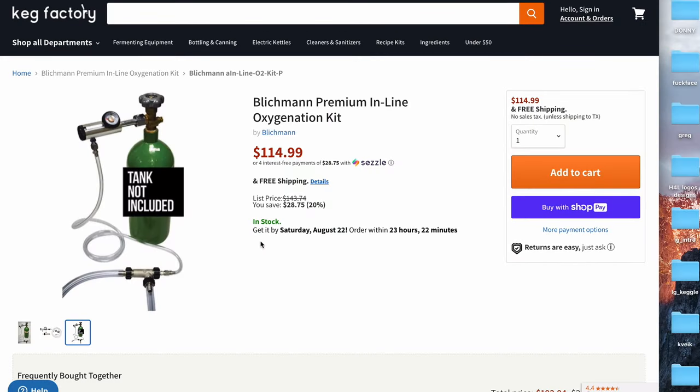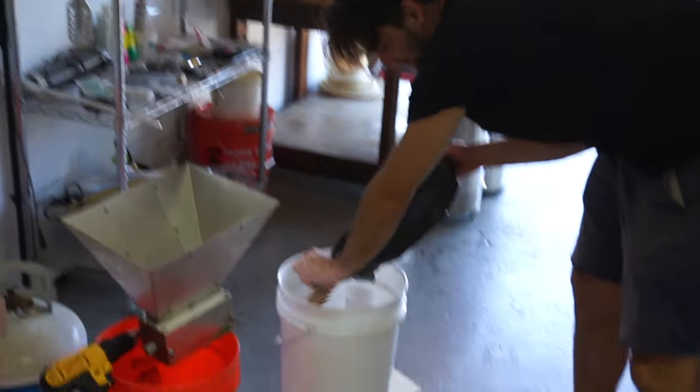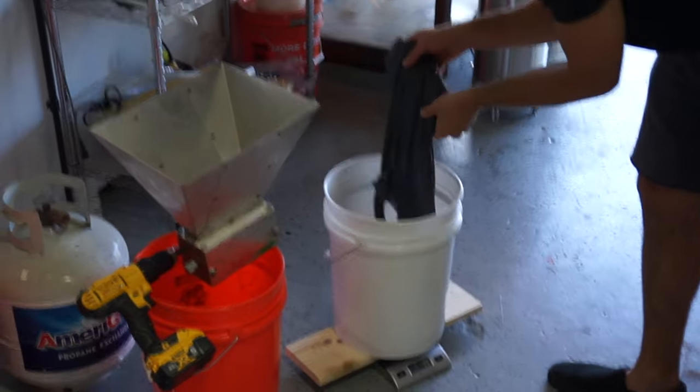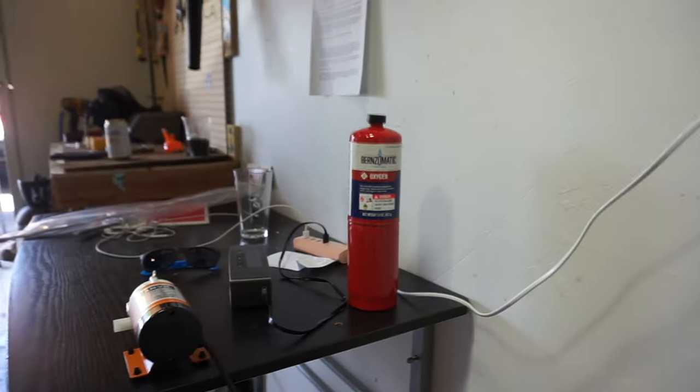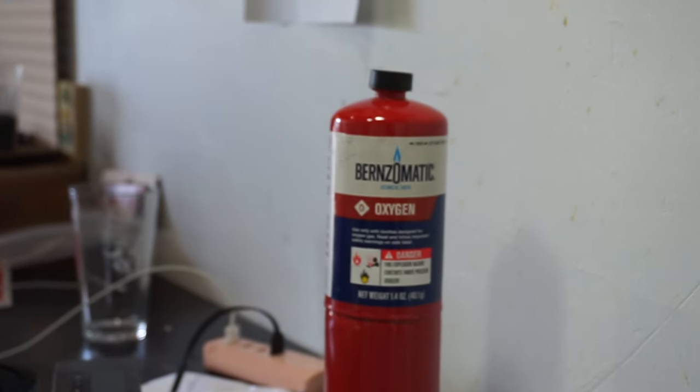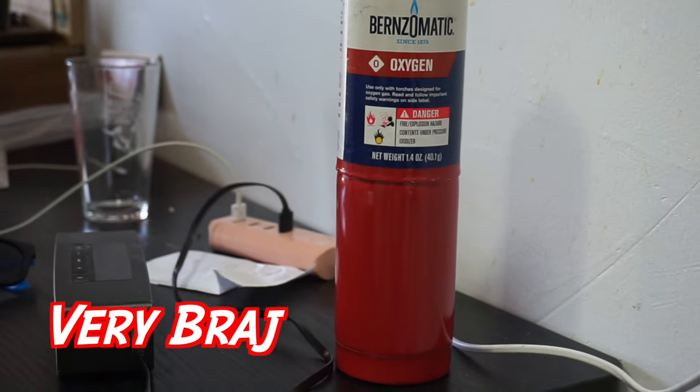There are many ways to snag oxygen. If you're brewing every single day, snag something like this larger setup. But if you've watched any of our videos you know we're cheapskates — DIY warlords. So here's how we're doing it today: disposable oxygen tanks. Any Home Depot, Lowe's, or Ace Hardware carries this stuff. It's about 11 bucks and you're gonna get about four or five uses out of it.